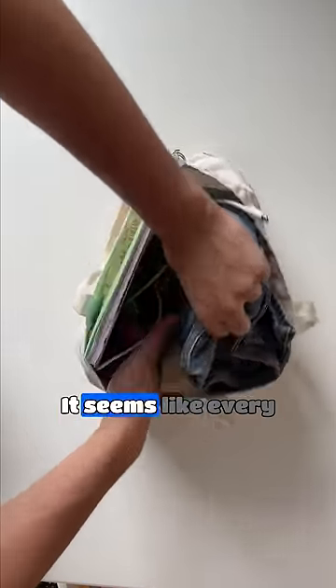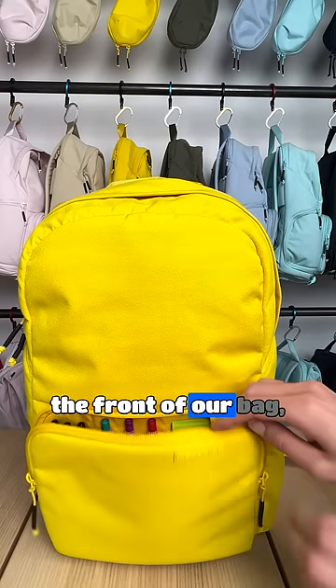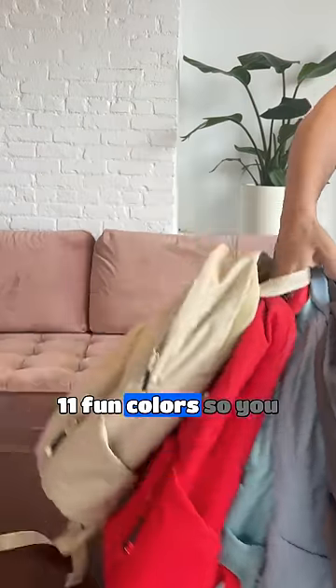Is your bag an unorganized pit? It seems like every pen or pencil you put in your bag is lost. We have space for everything you need to carry in the front of our bag. And you deserve more than that boring black backpack — that's why we created 11 fun colors so you can express yourself.